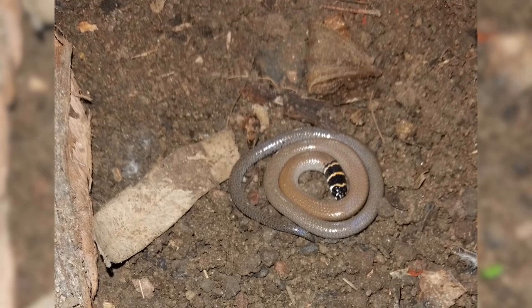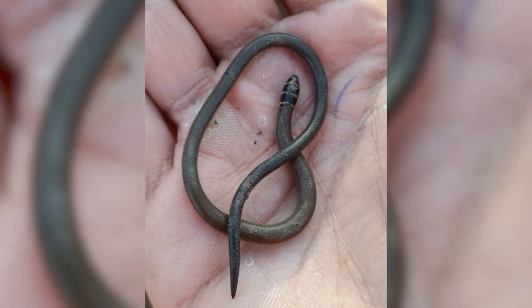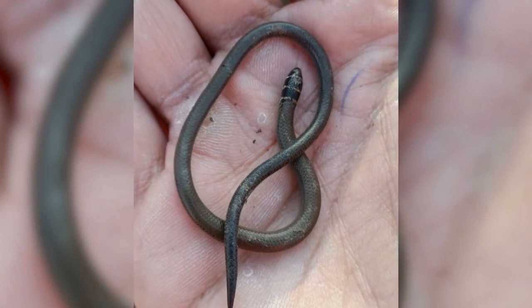The animal is highly cryptic, not known from many places at all. It's the smallest individual — a large individual may be about 12 centimetres, and two thirds of that length is tail.